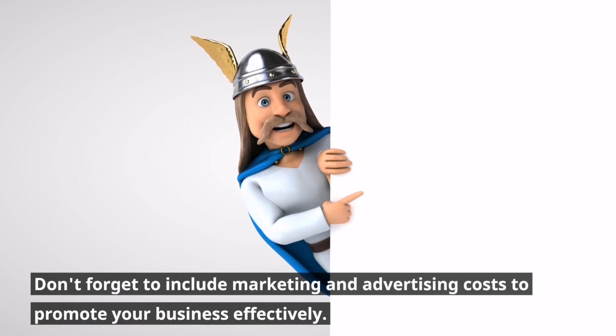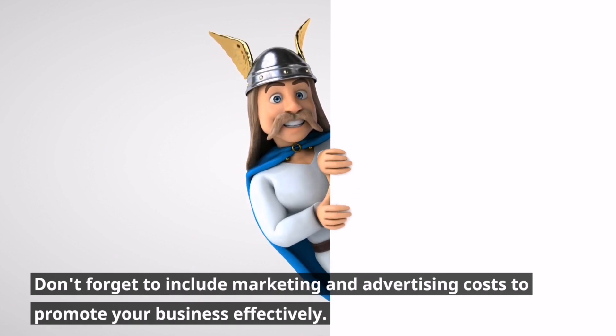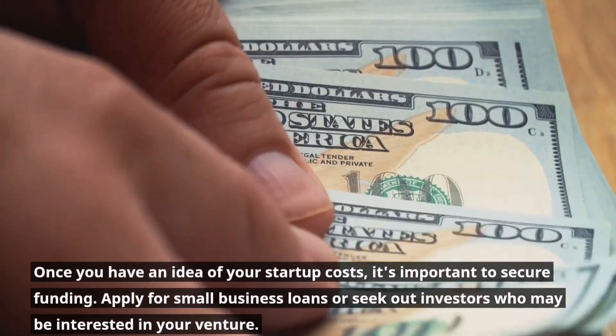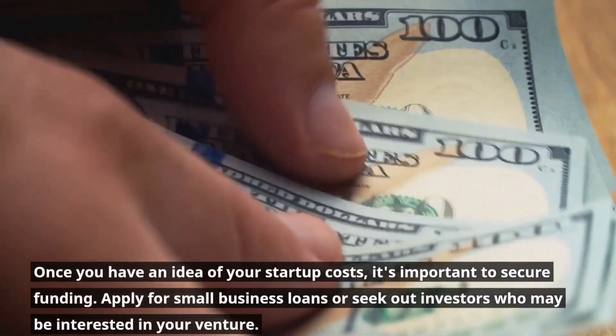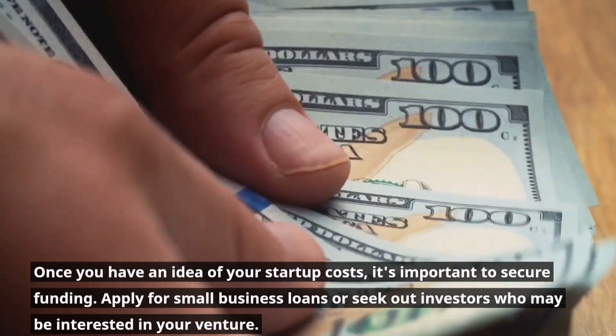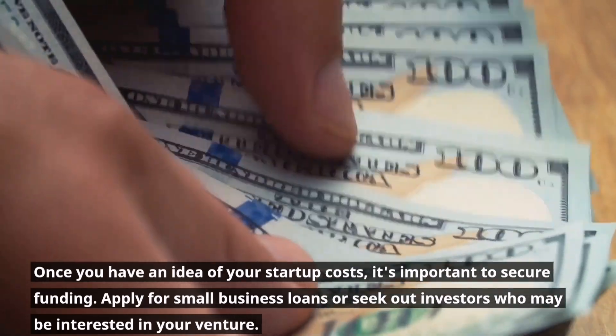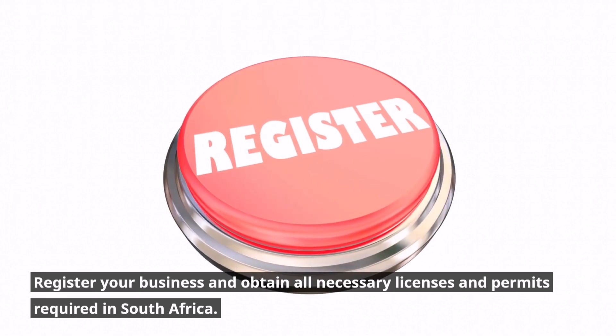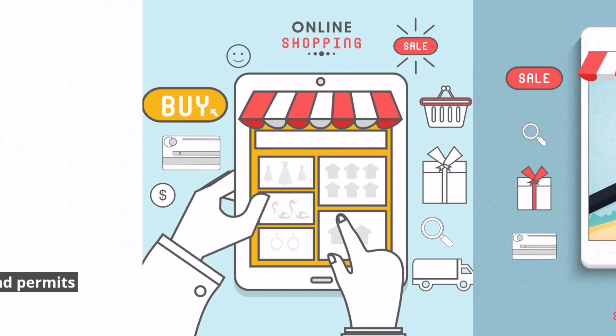Don't forget to include marketing and advertising costs to promote your business effectively. Once you have an idea of your start-up costs, it's important to secure funding. Apply for small business loans or seek out investors who may be interested in your venture. Register your business and obtain all necessary licenses and permits required in South Africa.